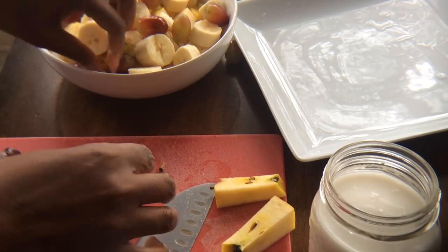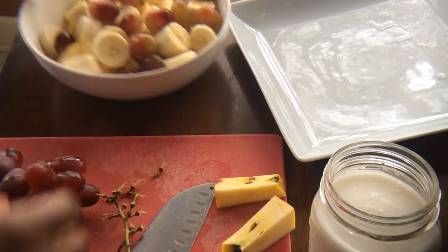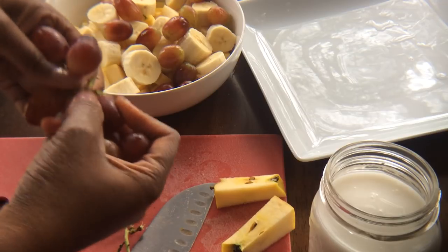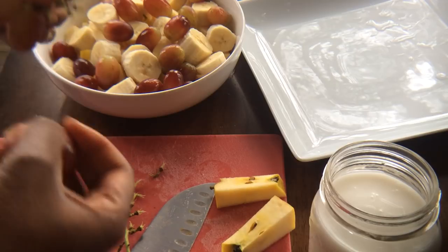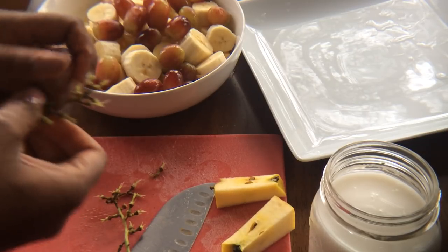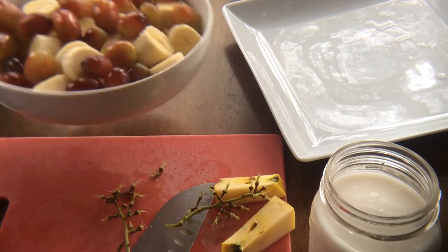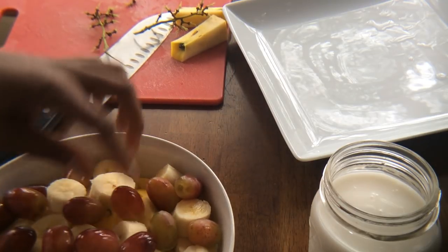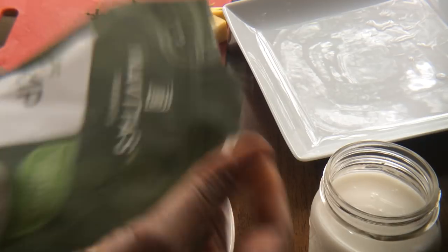I just dropped some grapes on the floor! Grapes are a commodity to me — I love grapes and they're a little bit expensive and not quite in season right now. But I shop at Sprouts most of the time for most of my produce these days, so the prices are pretty reasonable.